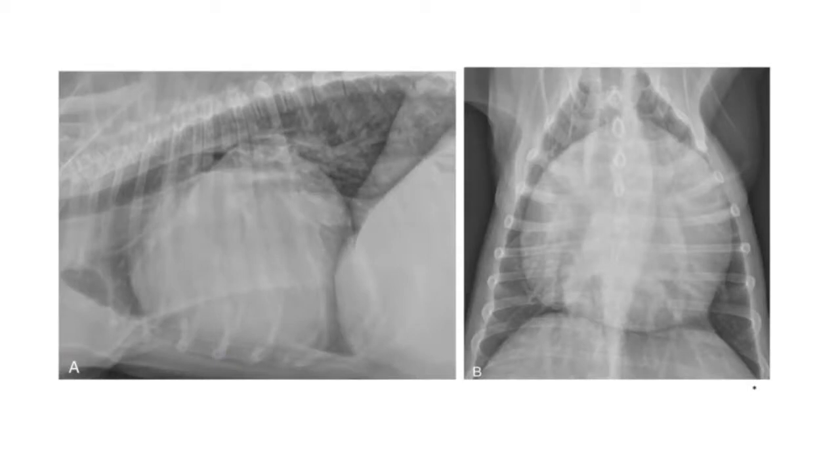If you're presented with thoracic radiographs where the heart is massively enlarged, you shouldn't have any doubt. Here we have a left lateral and a dorsal ventral radiograph of a dog — the heart is hugely enlarged, occupying the vast majority of the thoracic cavity in both views. It also has quite a globoid shape, looking very round. This dog has a large-volume pericardial effusion, which is why it has marked generalized cardiomegaly.